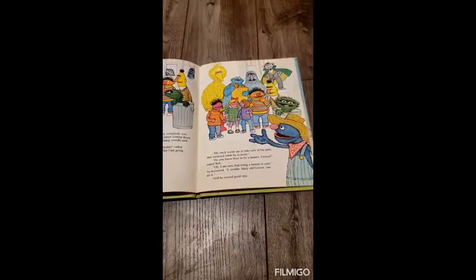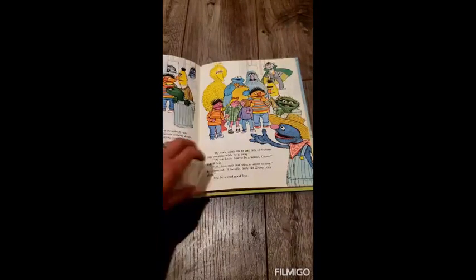My uncle wants me to take care of his farm this weekend while he is away. Do you know how to be a farmer, Grover? asked Bert. Oh, I am sure that being a farmer is easy, he answered. I, lovable, furry old Grover, can do it. And he waved goodbye.